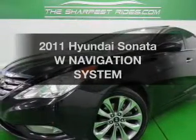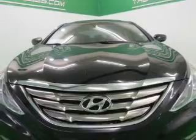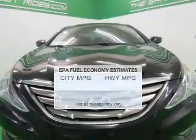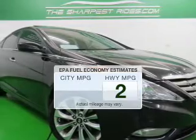Get noticed in this 2011 Hyundai Sonata. Travel the roads in style and comfort in this great vehicle. In the city or on the highway, you'll spend less time at the pump with this fuel-efficient vehicle.